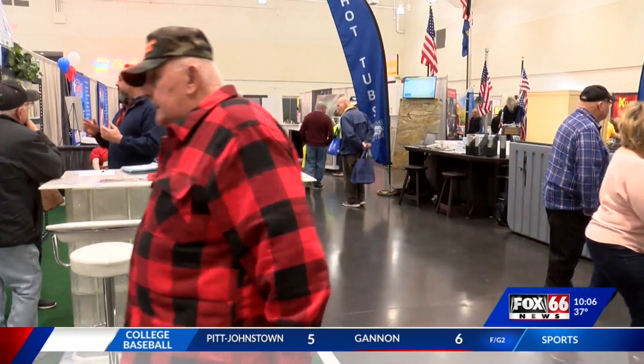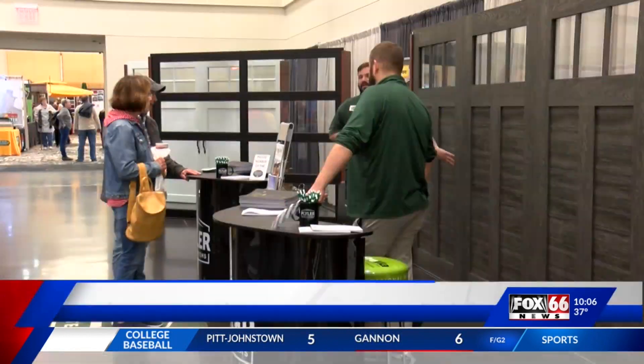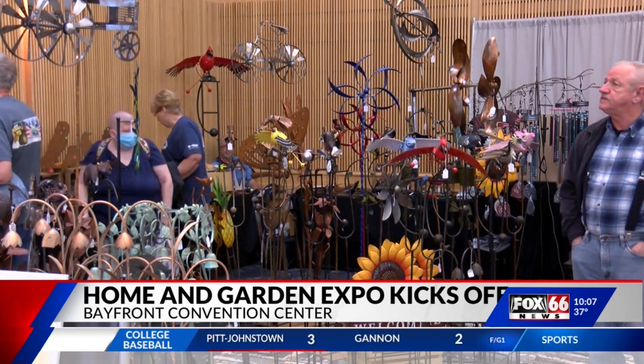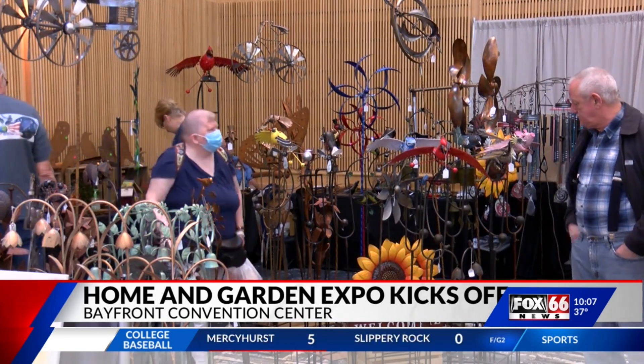Hi Brian. Hey Jill, the building is full of exhibits for people to learn about ways to improve their homes and their backyards. They're selling anything from windows, to doors, to hot tubs, to backyard getaways — anything that can spruce up your property just in time for the warm weather.